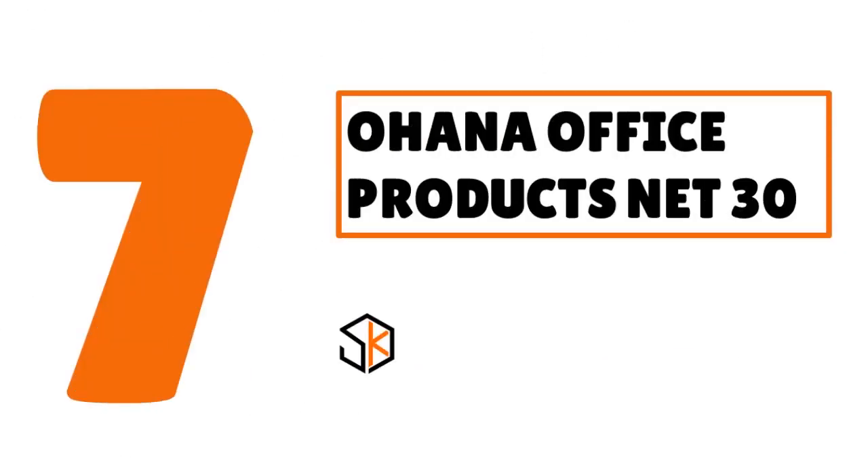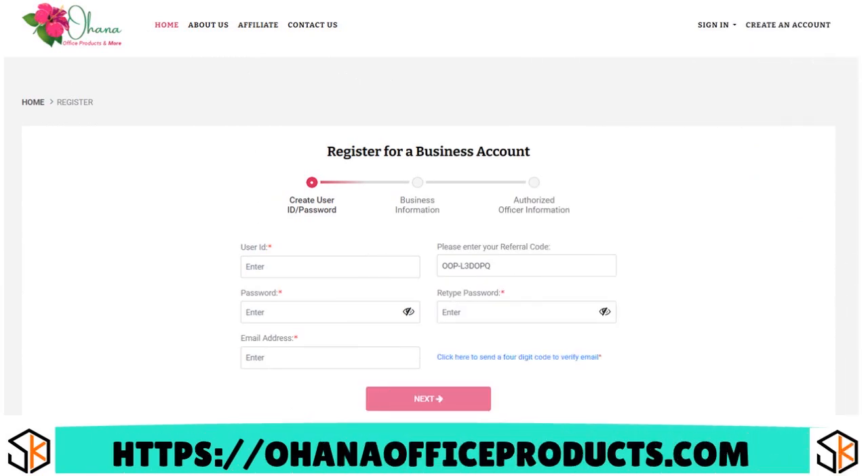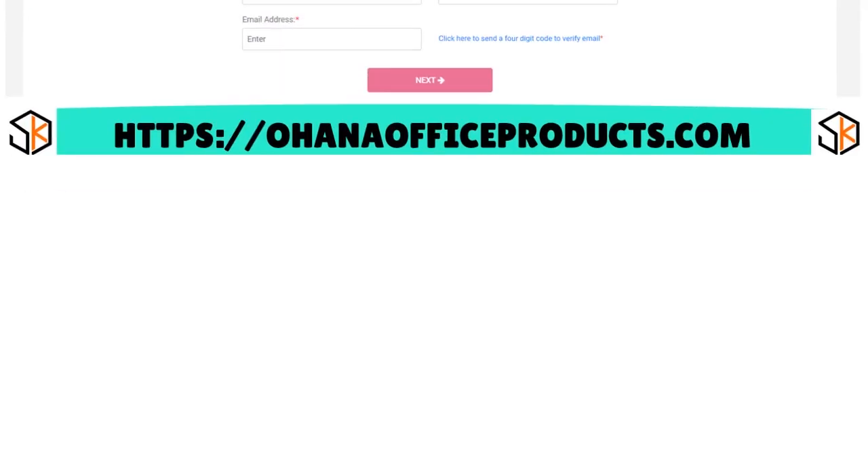Number 7: we have Ohana Office Products net 30, our score 9 out of 10. Ohana offers a variety of office products and their net 30 account application is very easy and straightforward.